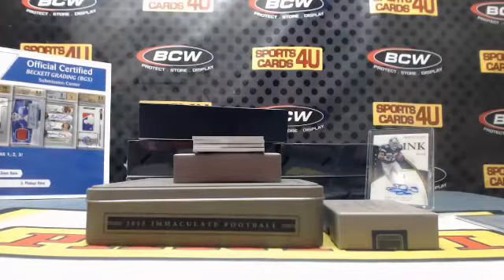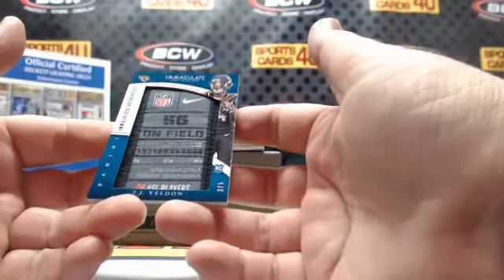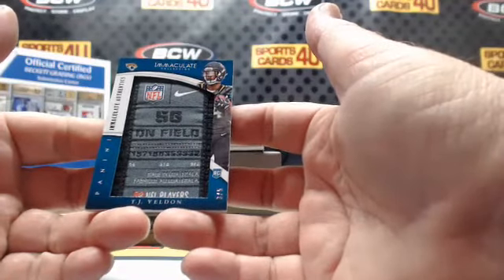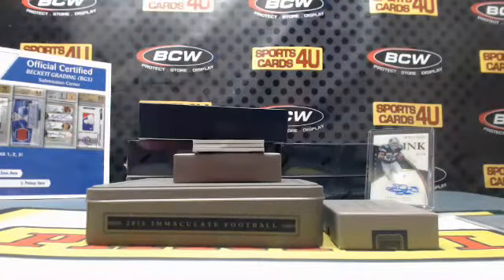Holy smokes, we got some action here! Immaculate Authentics — 3 out of 5 rookie jumbo laundry tag for the Jaguars: T.J. Yeldon. Size 56, made in Guatemala.